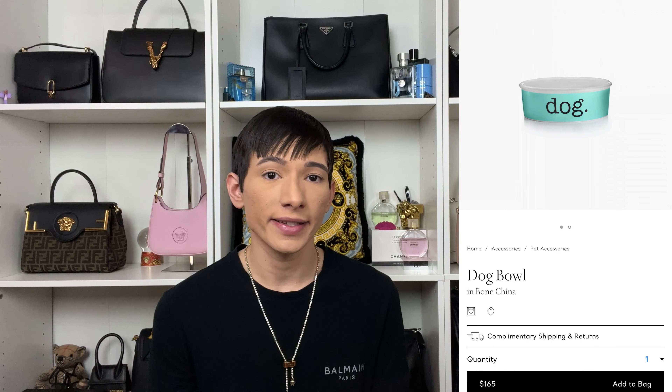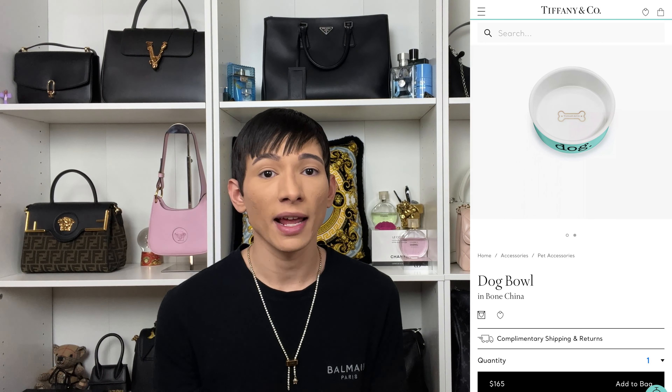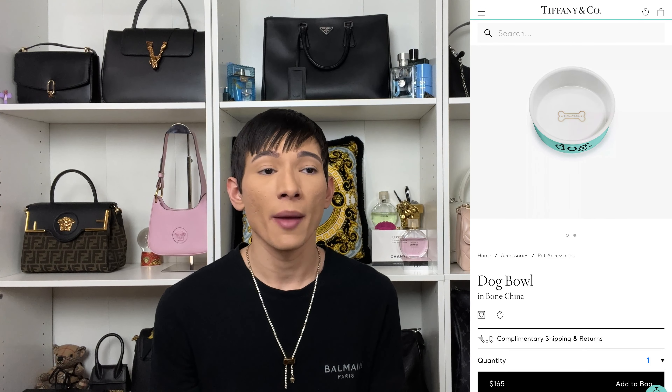So the first item is this Tiffany's dog bowl, and this retails for $165. Now, they do have two different types of dog bowls — this one for $165, and then a larger size for $190. They are the same exact thing. For the cat bowl, this one is really, really cute. Just like the dog one, they do have two different sizes, and they are the same pricing: $165 and $190.